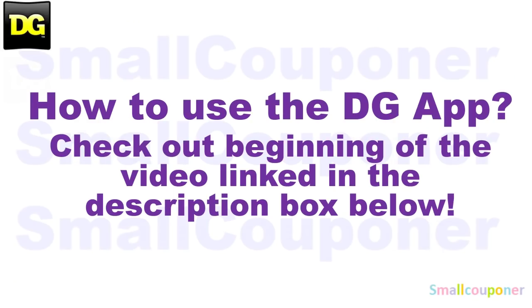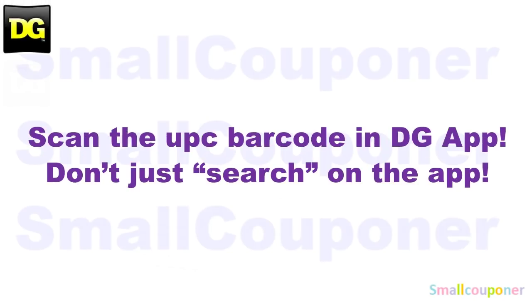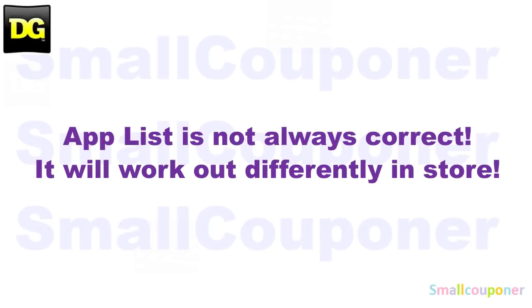How to use the DG app: make sure to check out the beginning of the video, link in the description box below. Make sure that you scan everything in your cart into the app to make sure that the digitals are still attaching to the products you are purchasing before you check out at the register. Scan in the UPC barcode of the product into the app — don't just search for it on the app. The app list is not always correct; it will work out differently in-store at the register.